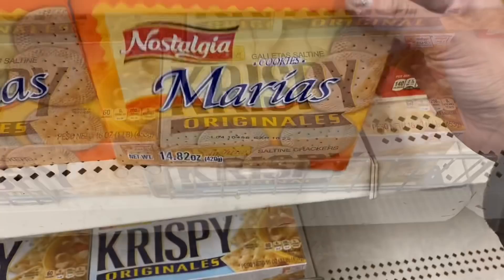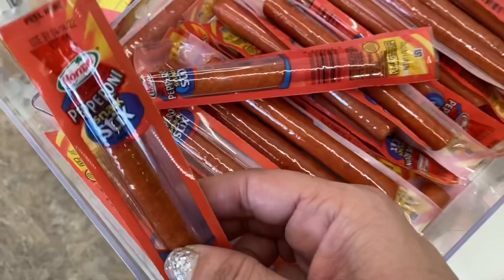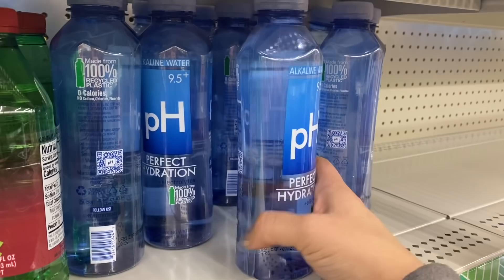And next up, brand name Sunshine — four sleeves of saltines — and this huge box of Maria's cookies, at least three sleeves in there. And I'm seeing these Hormel pepperoni snack sticks. These are pretty awesome. Looks like little man would love that.